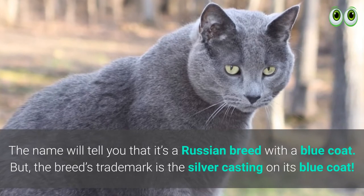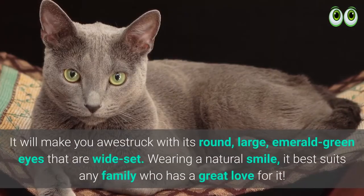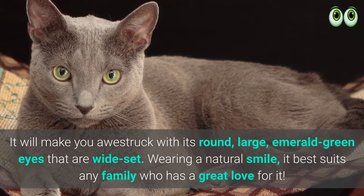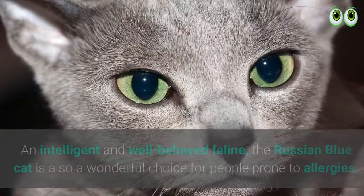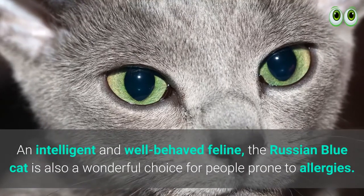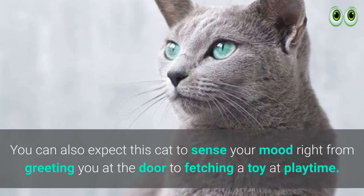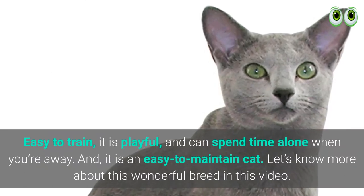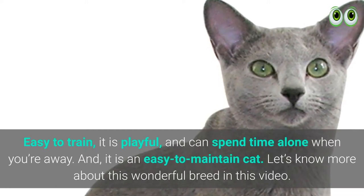The name tells you it's a Russian breed with a blue coat, but the breed's trademark is the silver casting on its blue coat. It will make you awestruck with its round, large emerald green eyes that are wide-set, wearing a natural smile. It best suits any family who has a great love for it. An intelligent and well-behaved feline, the Russian Blue cat is also a wonderful choice for people prone to allergies. You can also expect this cat to sense your mood, right from greeting you at the door to fetching a toy at playtime. Easy to train, it is playful and can spend time alone when you're away, and it is an easy-to-maintain cat.